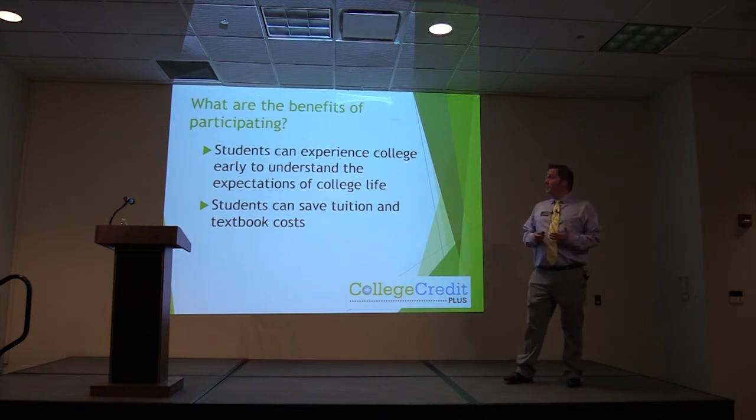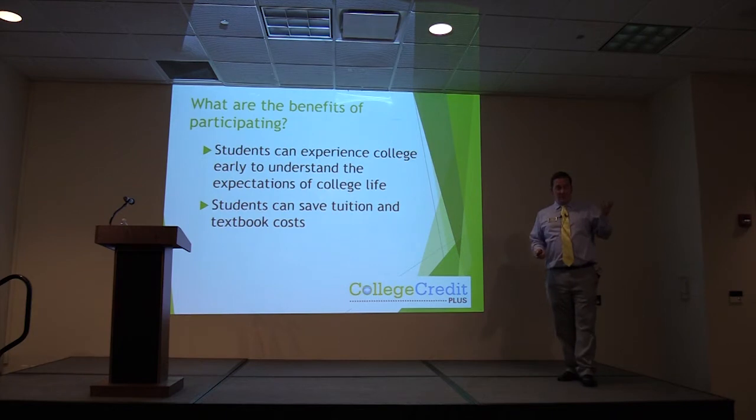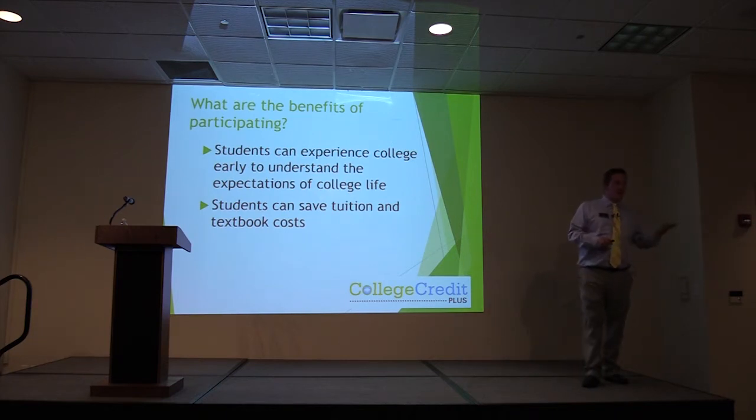Benefits of participating include experiencing college early to understand the expectations of college life — you will learn quickly the first time you show up having not read and the professor calls on you that you probably should be prepared. Make sure that you do the reading; that's the most important advice. Tuition and textbook costs are also a major benefit: textbooks are expensive in college, but through CCP you get them for free.